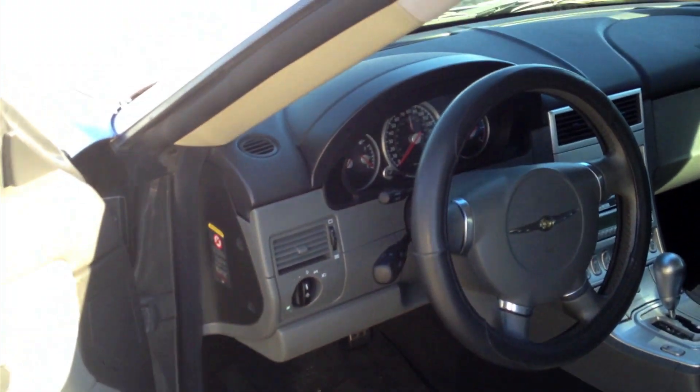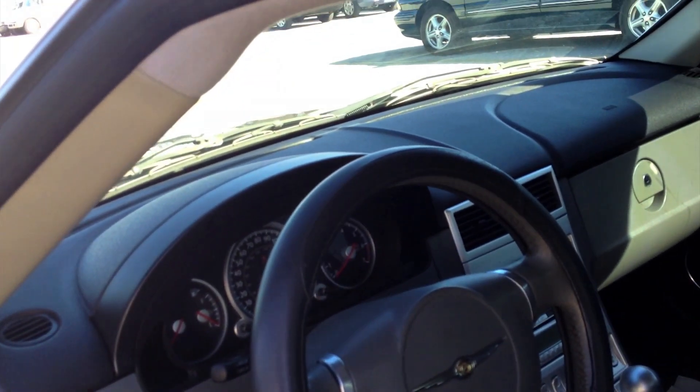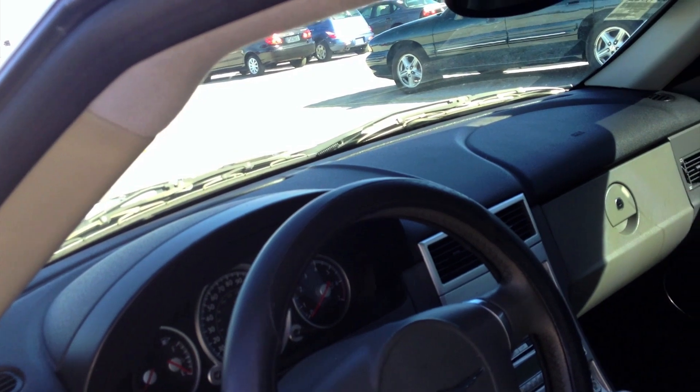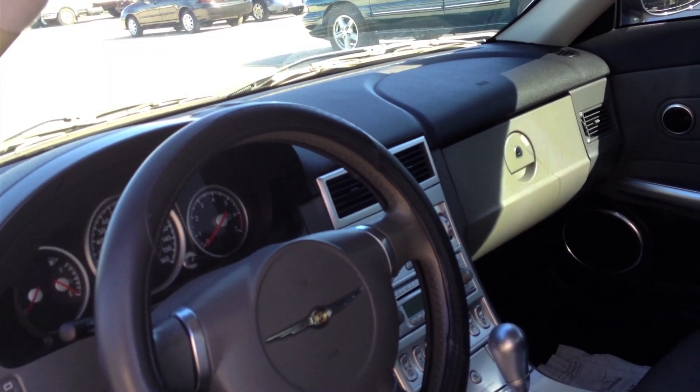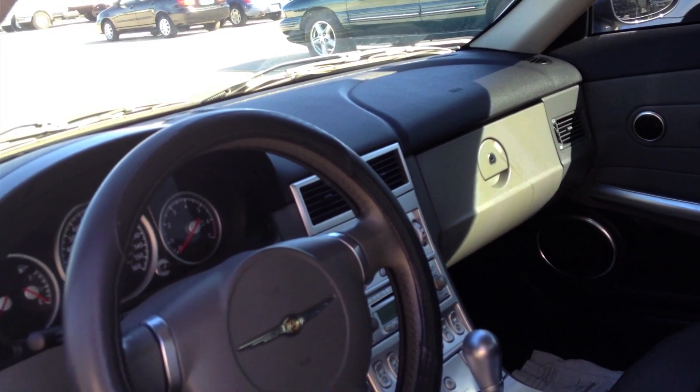Take a look inside. One of the biggest flaws with the Crossfire is the interior quality — even in the SLK it was just so bad. I just can't understand why they fell short in that, even for Mercedes, considering Mercedes has such high standards.